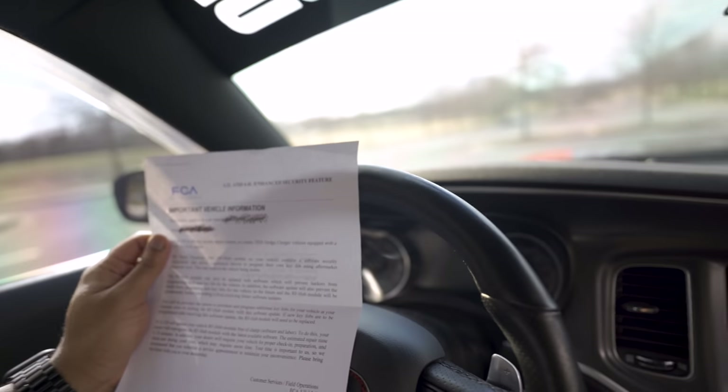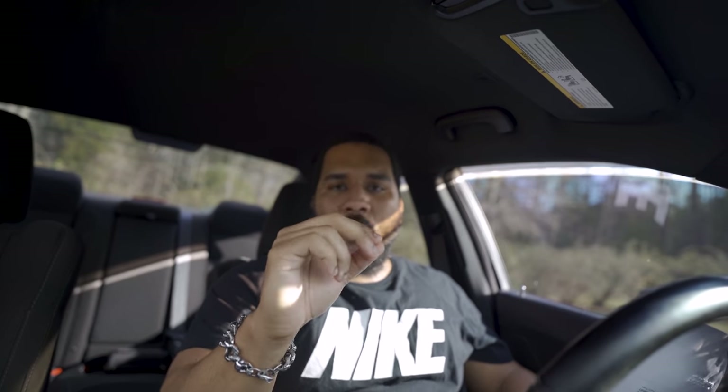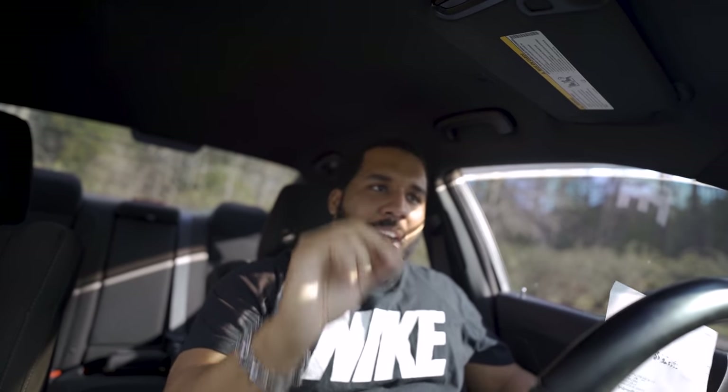These security features are specifically for the Scat Packs and Hellcats — for the RT and SXT trims, you're on your own. They literally say in black and white: 'This may result in the vehicle being stolen.' And if dodge offers any kind of over-the-air software updates for your car, this locks the car from receiving those software updates.